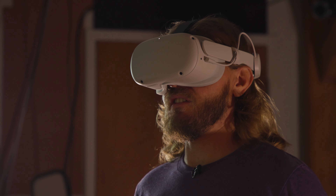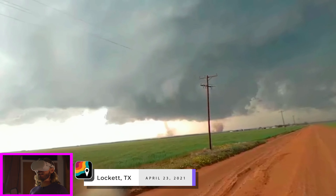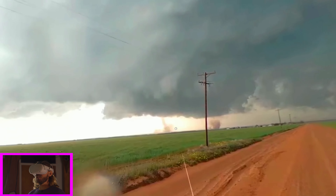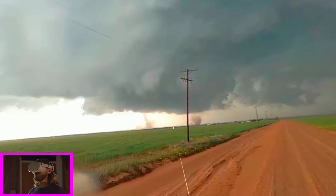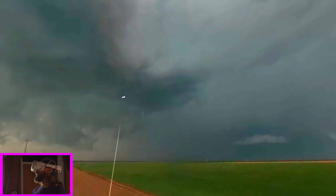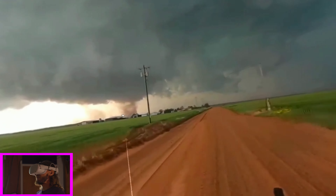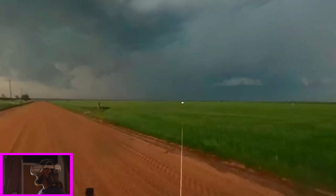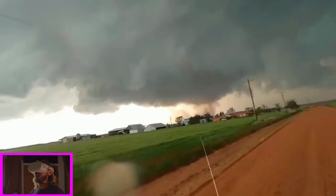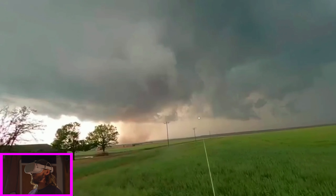The next chase I want to take you on is the 360 chase of the Lockett, Texas tornadoes from 2021. A supercell near Lockett, Texas fired up just to the west and started producing tornadoes — at this point there are twin tornadoes on the ground. We're going to move up the road because I can see the storm is going to make a path just to my north. We're looking north-northwest, and the road turns to the east just a little bit to the north. The tornadoes are starting to dissipate here because I had to stop to get the 360 camera on.